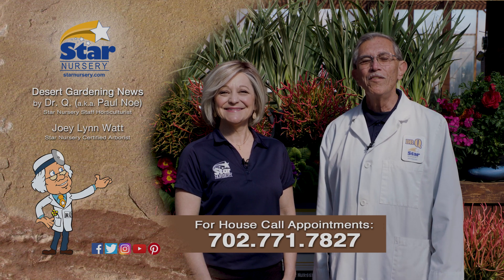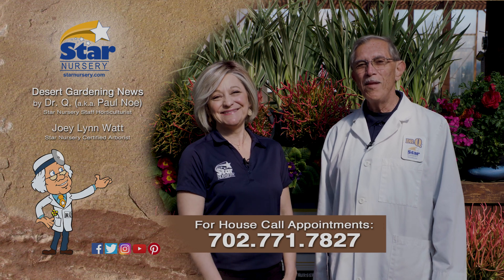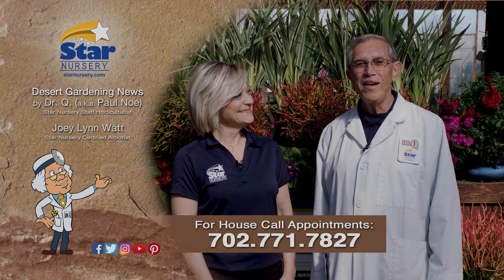Star Nursery, your garden's partner for 40 years. I'm Joey Lynn. And I'm Dr. Q. And we'll see you again next week.